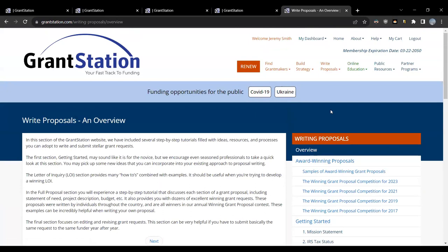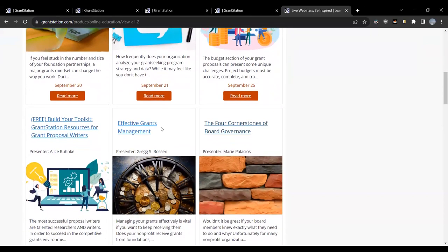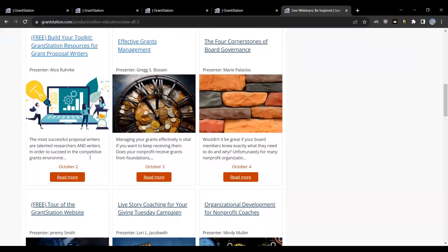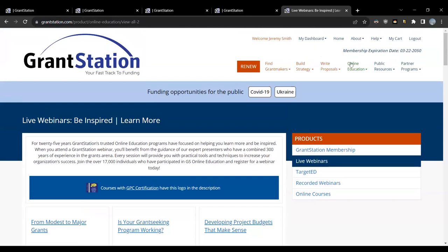In addition to the Write section, we also have our Online Education section. This is where we offer all of our various live webinars, short form webinars that are only 30 minutes long, and recorded webinars and online courses. Clicking on Live Webinars, you can see all the different webinars we offer, covering topics from modest to major grants, developing project budgets, and effective grants management. There's a free one coming up — Building Your Toolkit: GrantStation Resources for Grant Proposal Writers — on October 2nd. There's lots of opportunities to get extra learning through our online education section.